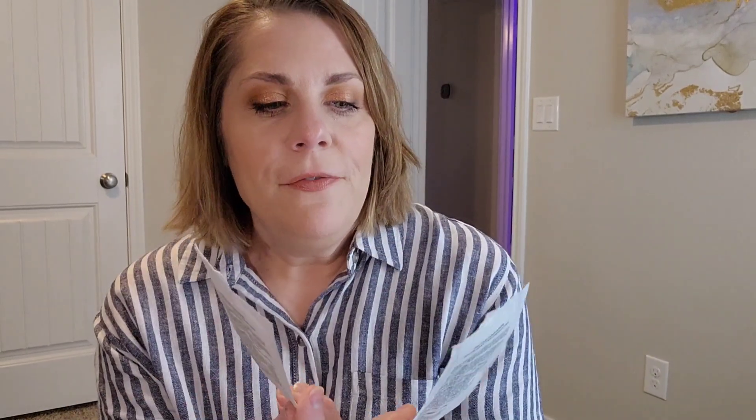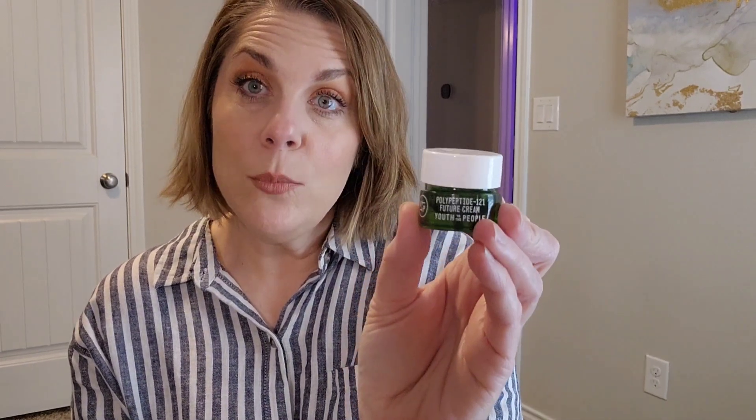The Way fine hair shampoo and conditioner packets were fine, but nothing super special — I wouldn't buy those. I also finished up the Youth to the People Polypeptide 121 Future Cream moisturizer. This was just fine — not anything to write home about. For the price, I can get something from like La Roche-Posay that's nice, hydrating, and creamy for a lot cheaper.